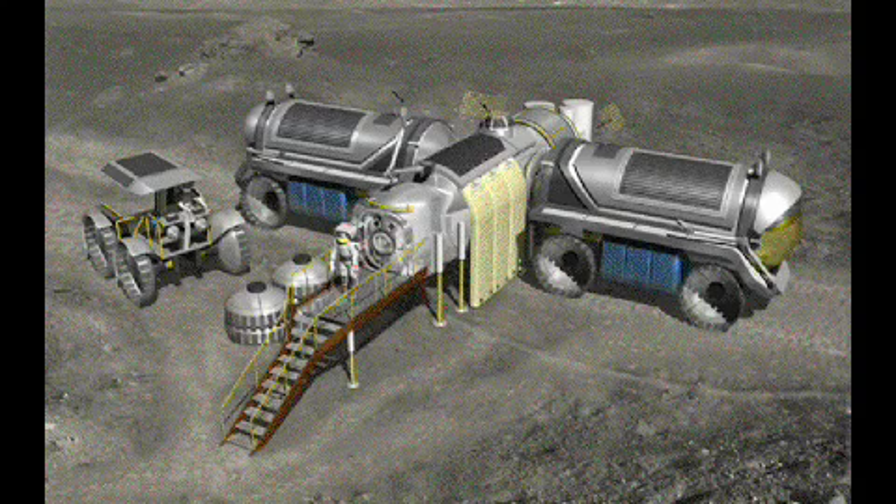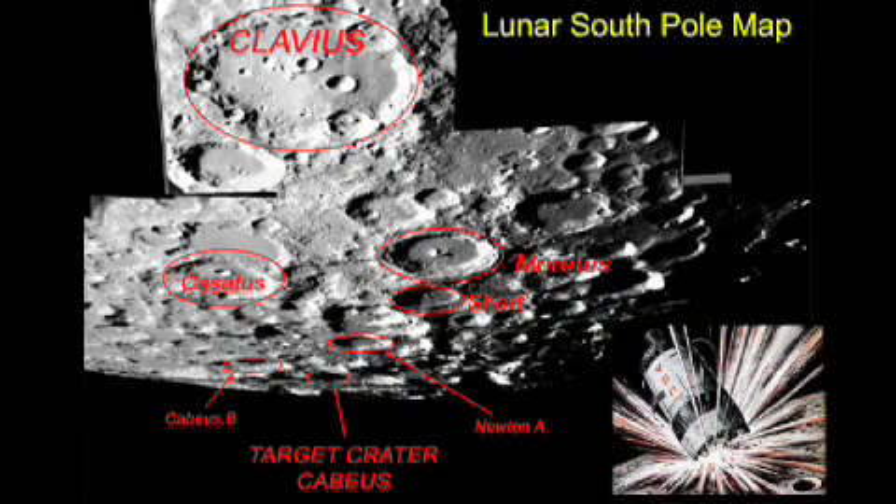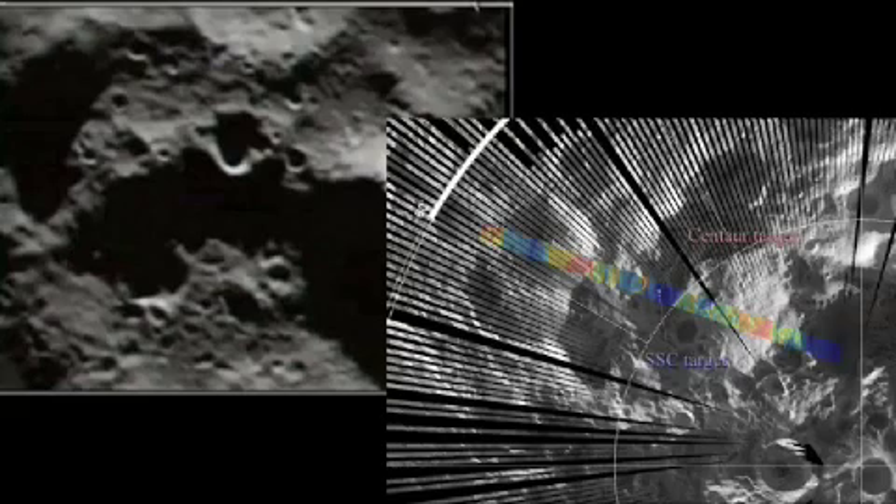Preliminary data from the Lunar Crater Observation and Sensing Satellite, or LCROSS, indicates that the mission successfully uncovered water during the October 9, 2009 impacts into the permanently shadowed region of Cabeus Crater near the Moon's south pole. This discovery opens a new chapter in our understanding of the Moon.